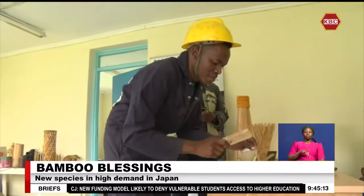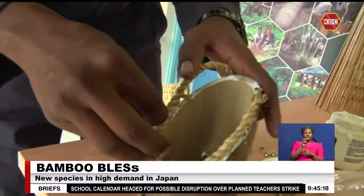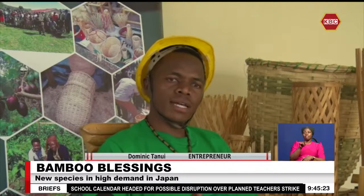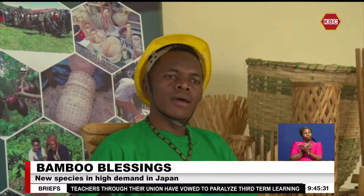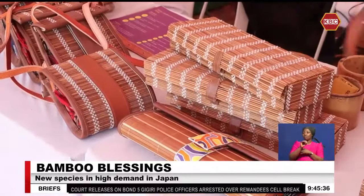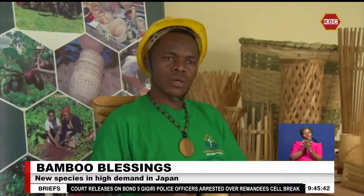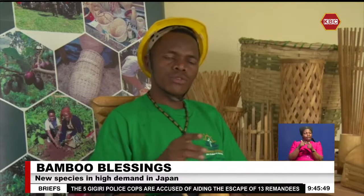Tanui's interest in the bamboo tree, he says, was sparked off by its raw material capacity for a number of artifacts. Bamboo is the newest cash crop in Kenya, and we want to advance it to the community for livelihoods while also fighting climate change. Compared to other trees, bamboos have been identified as the most eco-friendly. The products we make have a low carbon footprint — the carbon produced to make a plastic chair versus the carbon emission from our bamboo products are not comparable.